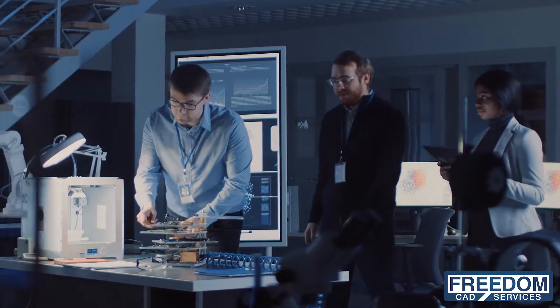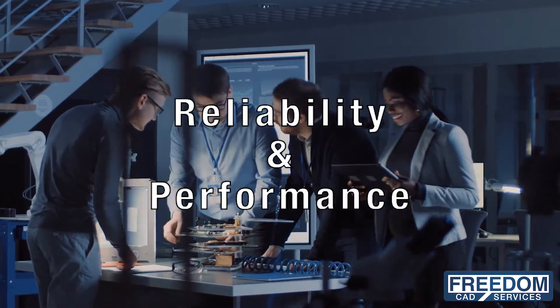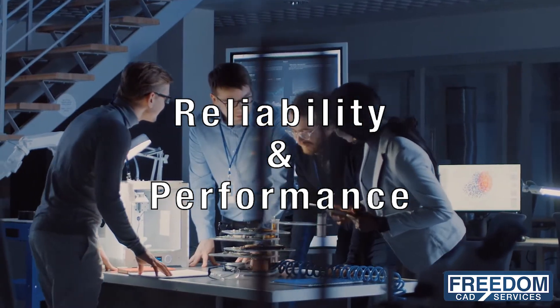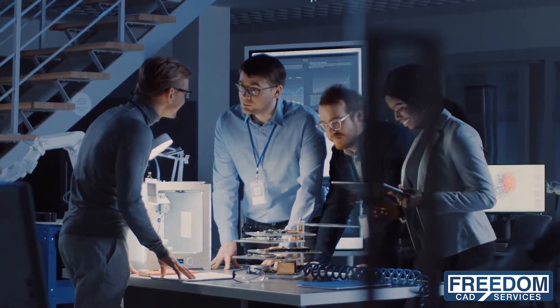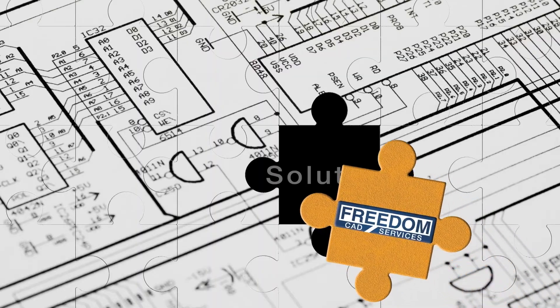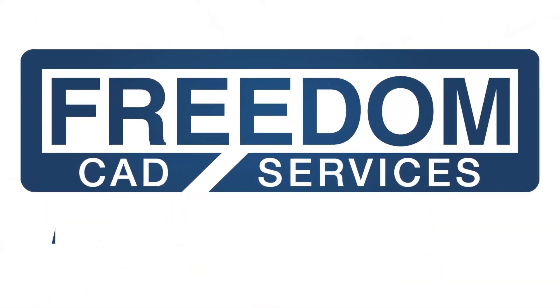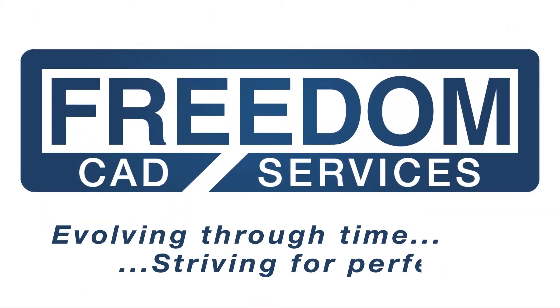We engineer reliability and performance into every design. Let us bring your ideas to life with FreedomCAD Services Electrical Engineers. Evolving through time, striving for perfection — let FreedomCAD be the final piece to your puzzle.